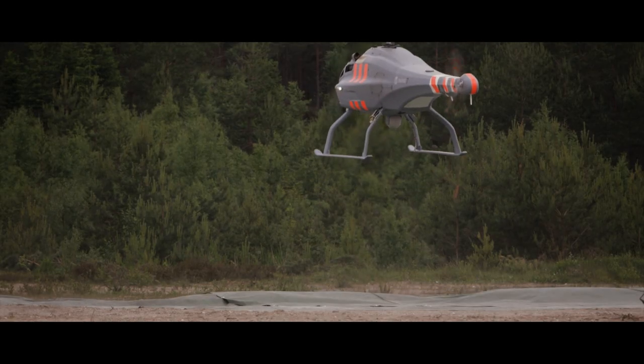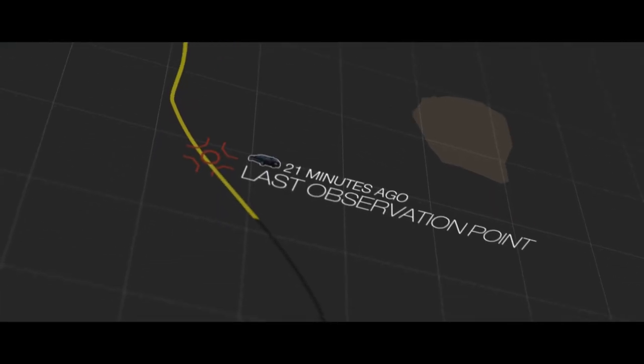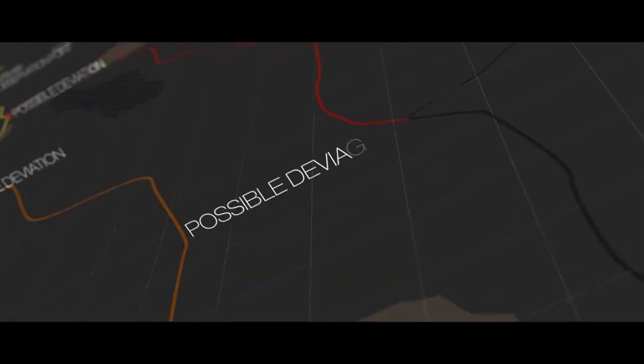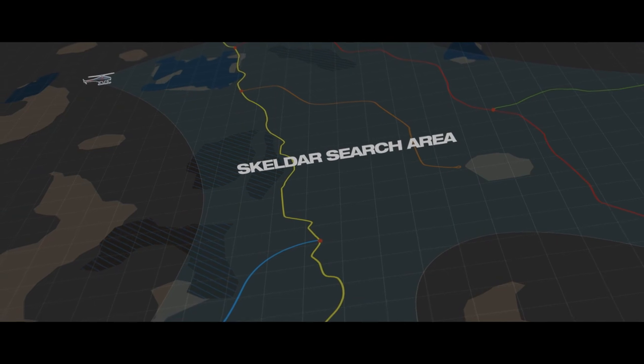Scaldor 1 taking off, climbing to 2,500 — 520 to go. The suspect's vehicle could have deviated from its last known route in a number of places, so an optimized search pattern was defined, which Scaldor followed autonomously.